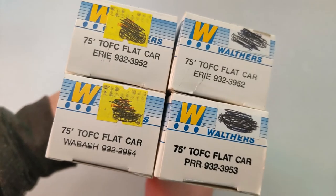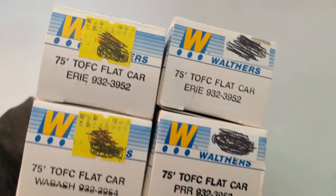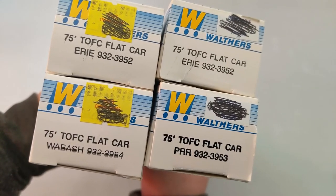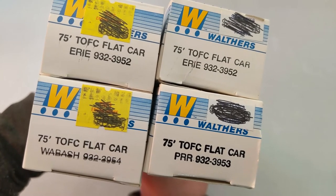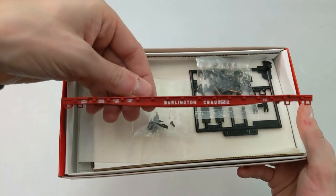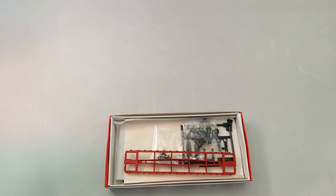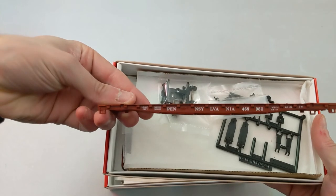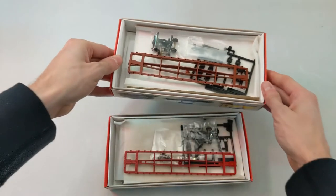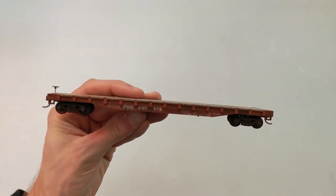Here we got four flat car kits — they're all in plastic inside so I don't want to take them out. Here's all the info on the side — they're Walthers, so you can go on the Walthers website and check out what they look like. We have a GCS flat car kit from Walthers: one is Burlington — I like that red — and same thing, one is Pennsylvania. We got a lot of Pennsylvania stuff today. We also have another PRR flat that's assembled, not a kit.